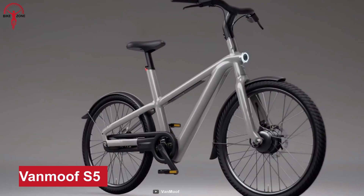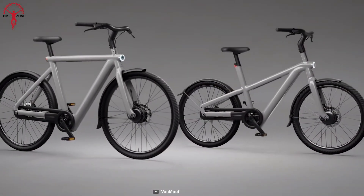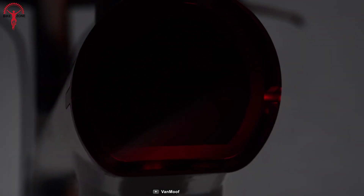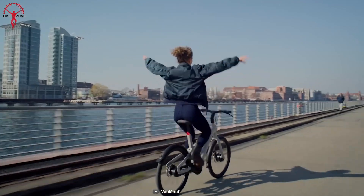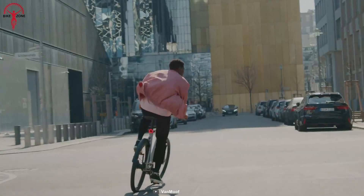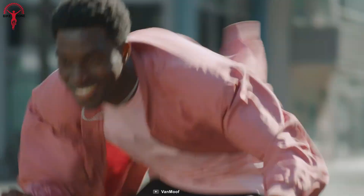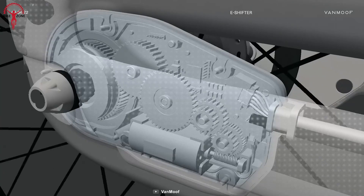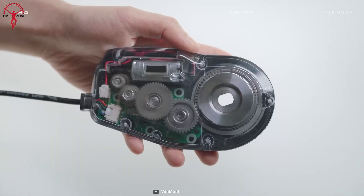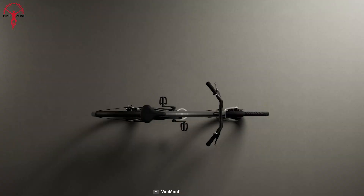Introducing the revolutionary Vanmoof S5. This sleek, futuristic e-bike is not just a beauty to behold, but also packs a powerful punch with some innovative features. The S5 takes you on a thrilling journey with effortless agility and comfort. With its instant turbo boost, you'll experience a lightning-fast throttle response and a burst of acceleration that'll leave everyone in awe. The magic of the S5 lies in its intelligent torque sensor and Gen 5 motor, which works seamlessly to deliver the smoothest, quietest, and most reliable ride.